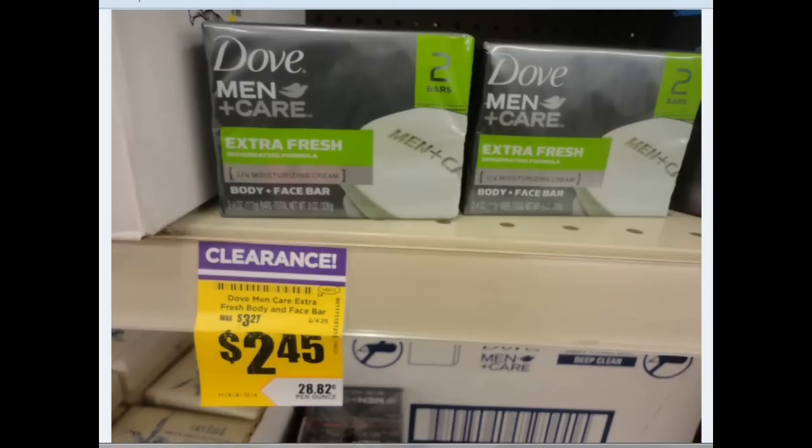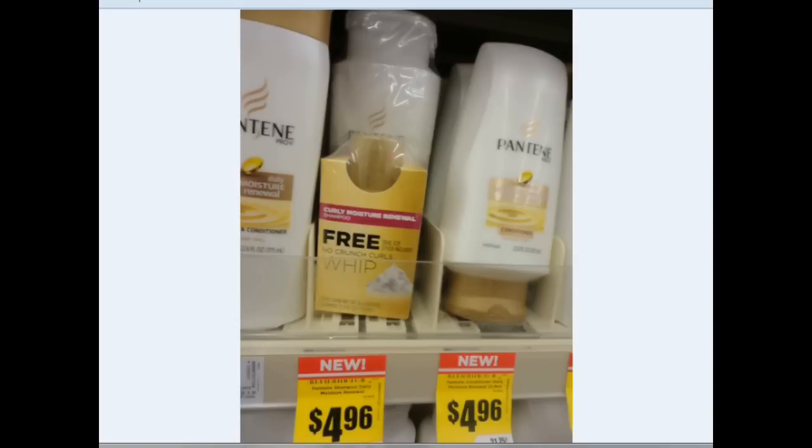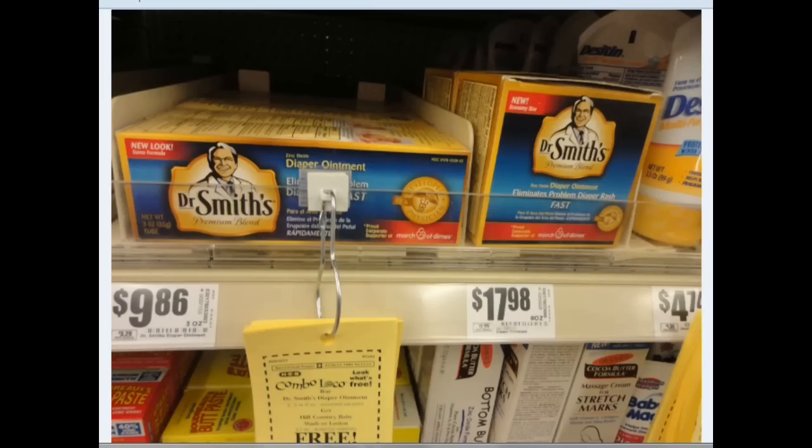The Dove is also on clearance for $2.45. Dial, $1.98. And if you were going to get in on the Pantene, use your 3-off-2, and then you get the free hairspray — look for the ones that have the free whip. Dr. Smith's — I posted on my blog a $2 off coupon from their Facebook page, and then you get the baby wash or baby lotion for free.